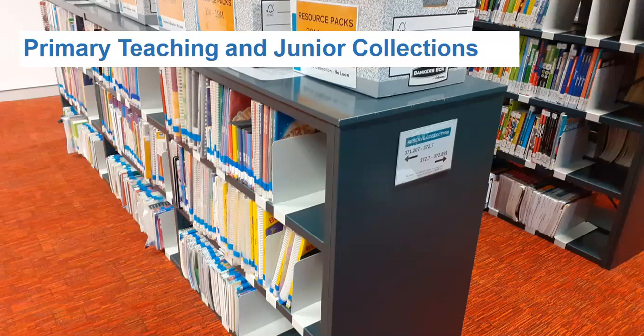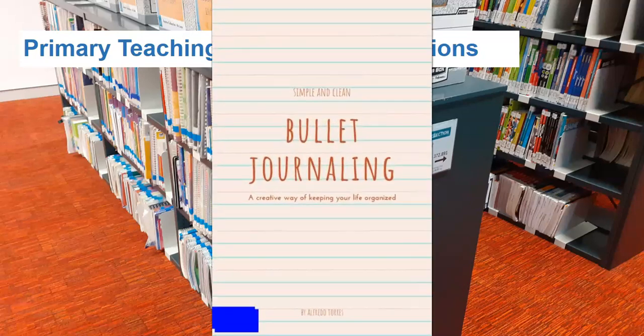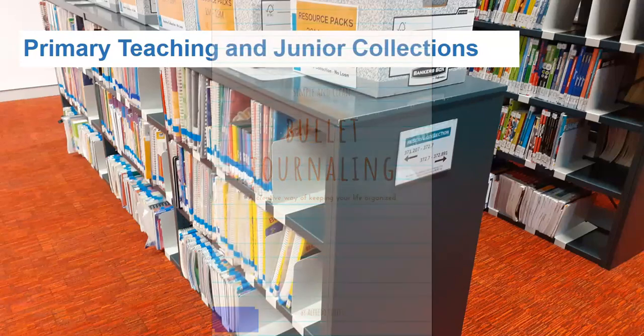The first bay of books holds a small reserve collection, which consists of high demand core text from the primary teaching collection. These books are available for library consultation only and are identified with a blue tag or sticker on the spine.